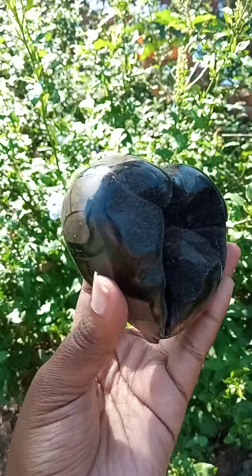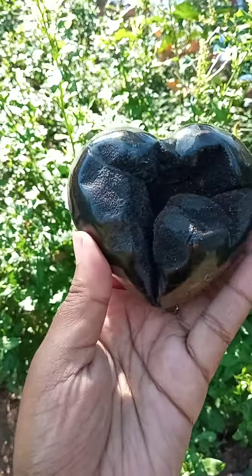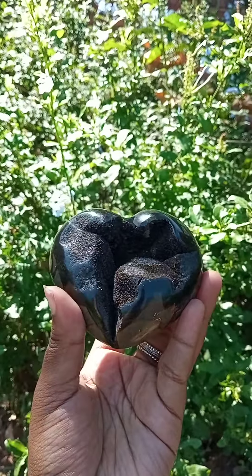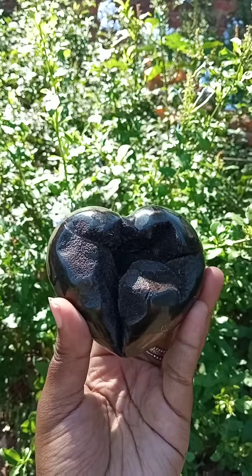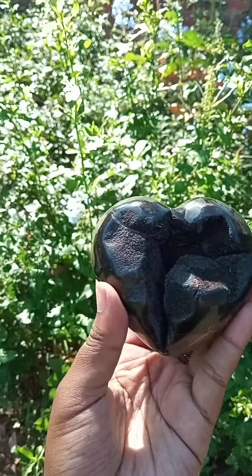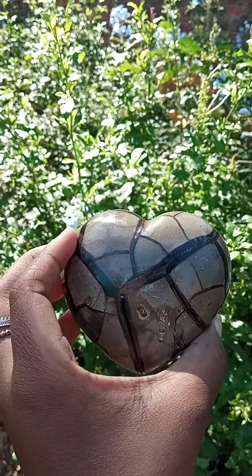Good day beautiful people. Right here is a very interesting piece. Before I start talking about what I see and the artistic views of this beautiful piece, I must say that she weighs a lot — it's a very heavy piece, you know, needs to be handled with care.